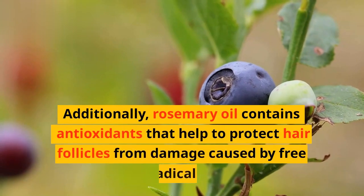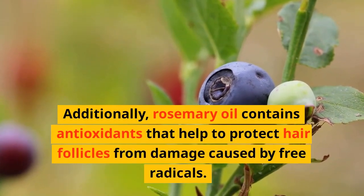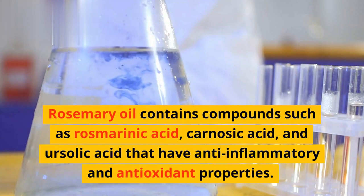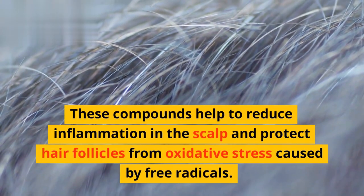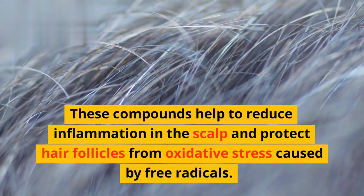Additionally, rosemary oil contains antioxidants that help to protect hair follicles from damage caused by free radicals. Rosemary oil contains compounds such as rosmarinic acid, carnosic acid, and ursolic acid that have anti-inflammatory and antioxidant properties. These compounds help to reduce inflammation in the scalp and protect hair follicles from oxidative stress caused by free radicals.